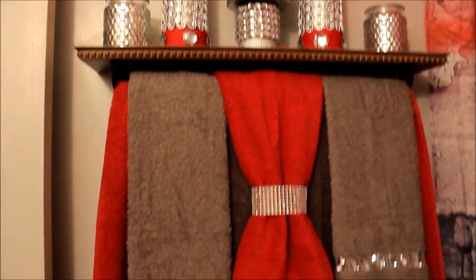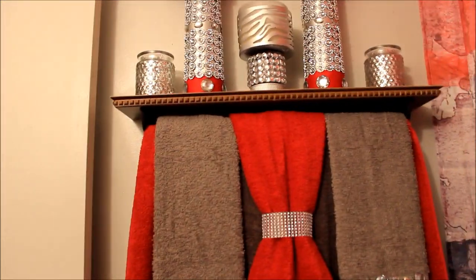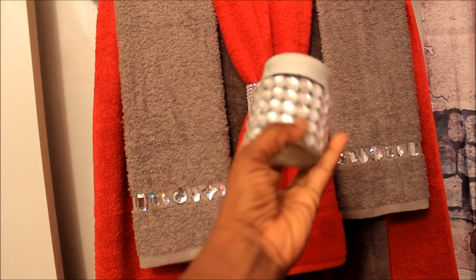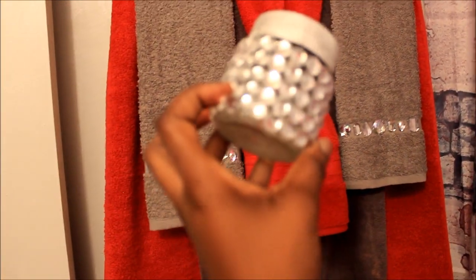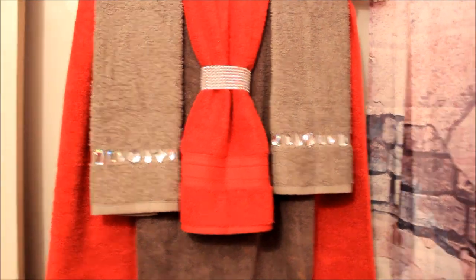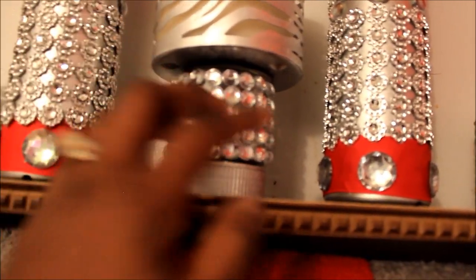That's pretty much it right there. Let me show y'all a closer look at this bouillon cube — I can't quite get it in focus because I've got my other hand on the camera. But it's real blingy — it's just turned upside down, and I actually glued it onto the Bath & Body Works candle. There's a candle inside there.